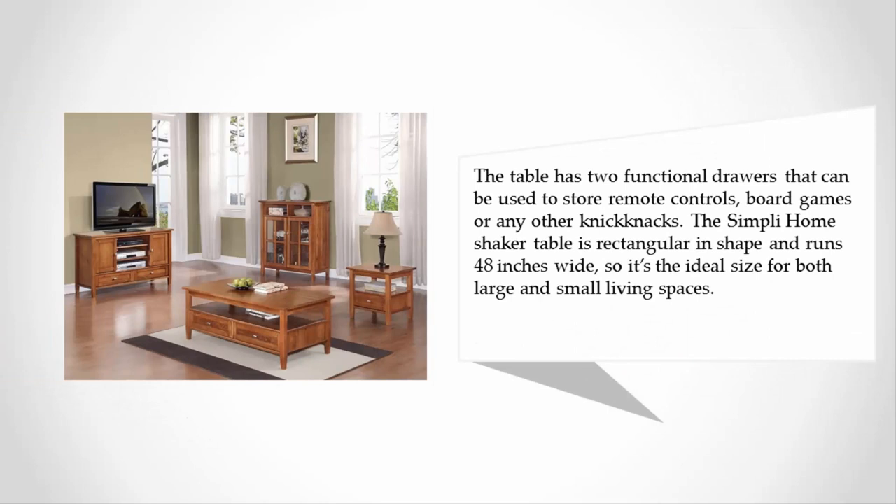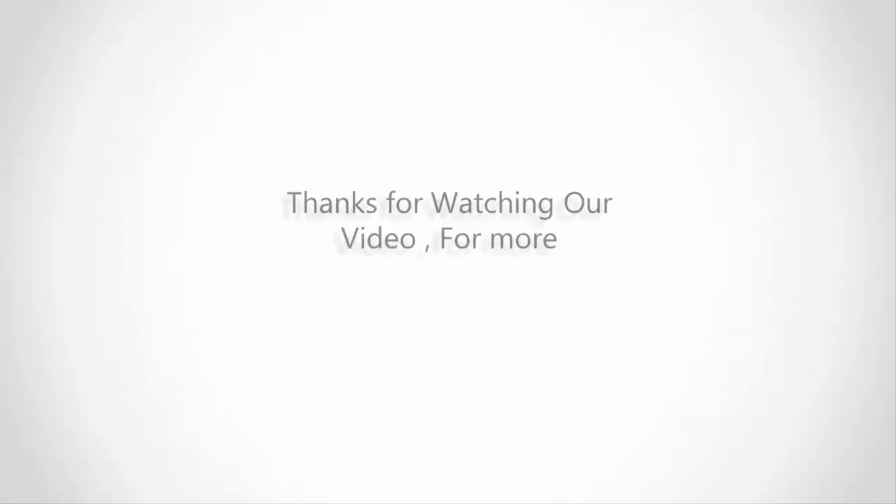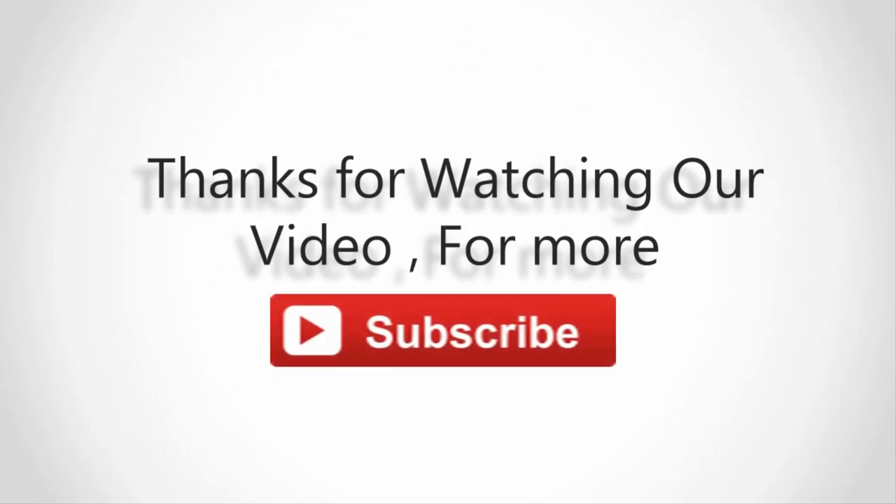The table has two functional drawers that can be used to store remote controls, board games, or any other knickknacks. The Simply Home Shaker table is rectangular in shape and runs 48 inches wide, making it the ideal size for both large and small living spaces. For more information, check out the description underneath the video. Thanks for watching — subscribe to our channel and don't forget to like and share this video.